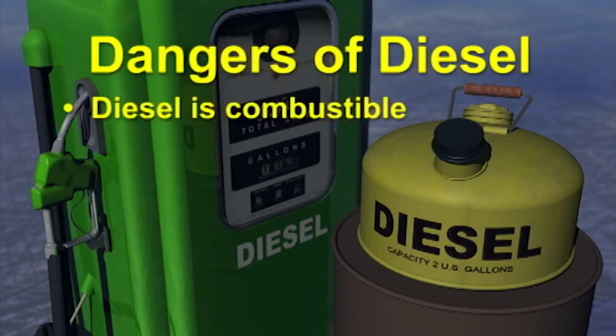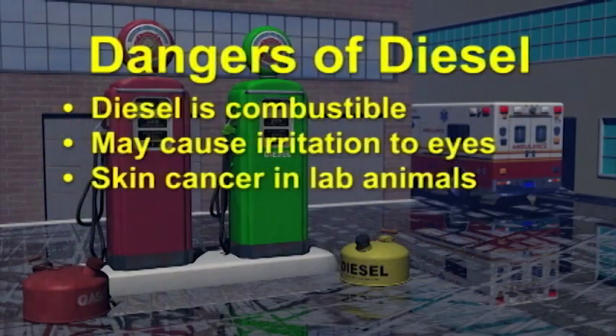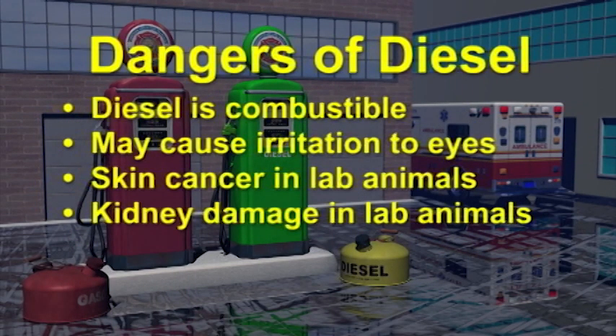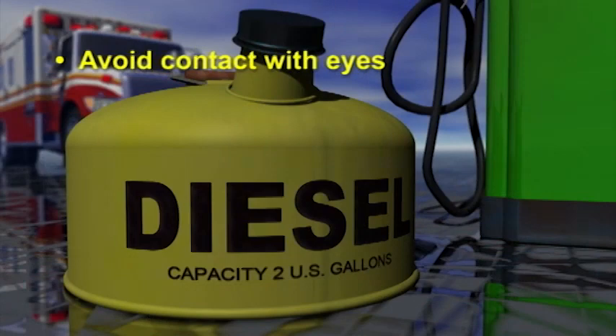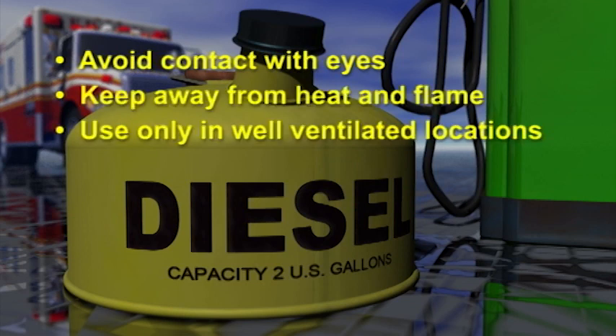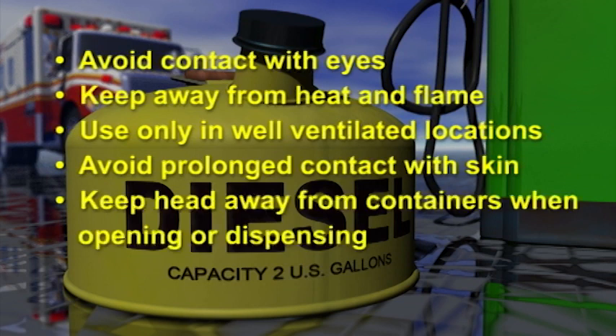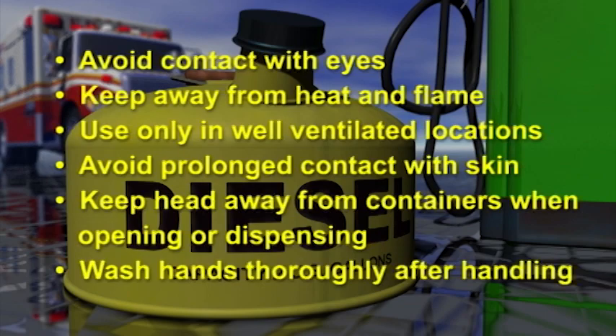Dangers of diesel: diesel is combustible; may cause irritation to eyes; diesel fuels have caused skin cancer and kidney damage in laboratory animals. Avoid contact with eyes. Keep away from heat and flame. Use only in well-ventilated locations. Avoid prolonged or repeated contact with skin. Keep head away from containers when opening or dispensing. Wash hands thoroughly after handling.